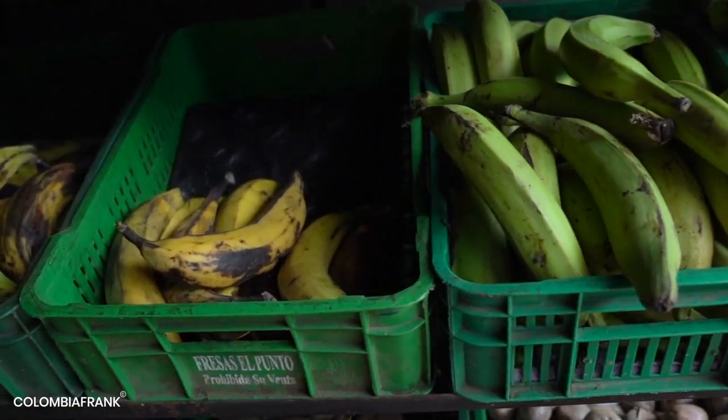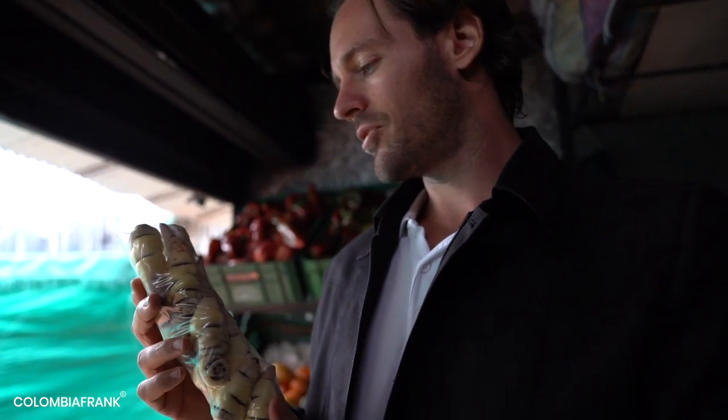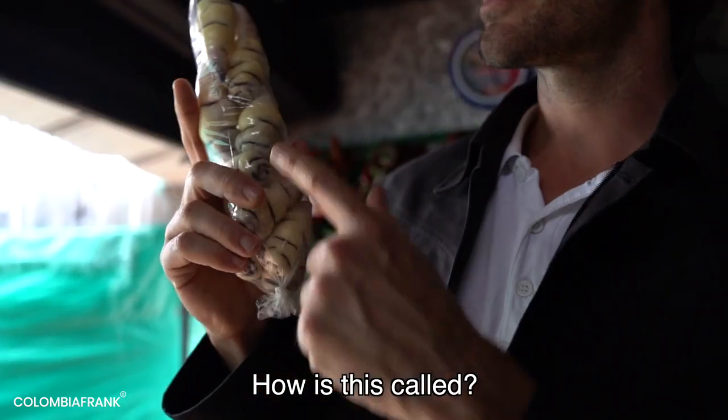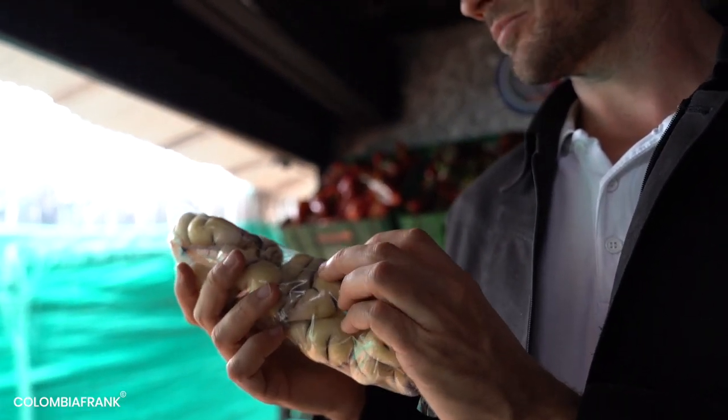Something very special and very usual in Colombia — these are called cubios. The taste is a bit anise-like, quite special, and they're expensive. I think they're difficult to cultivate. I tried them and they're not my favorites, but it's something I've seen in no other country than Colombia.